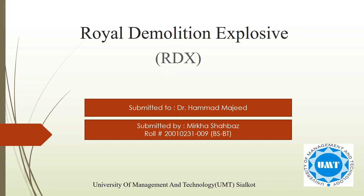As-salamu alaykum. My name is Mirha Sheba, a student of B.S. Biotechnology from University of Management and Technology, Sialkot. I'm here to present my presentation related to RDX, which we can say Royal Demolition Explosive or Research Department Explosive. It was discovered by George Frederick of Germany in 1989 but was firstly used in World War II.